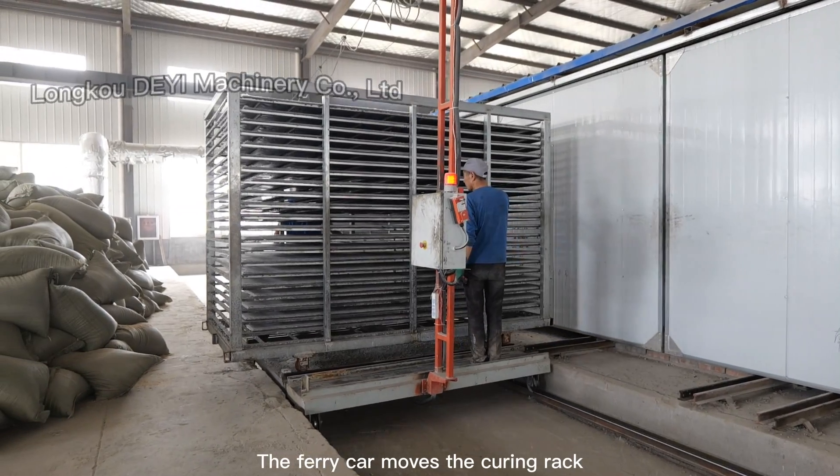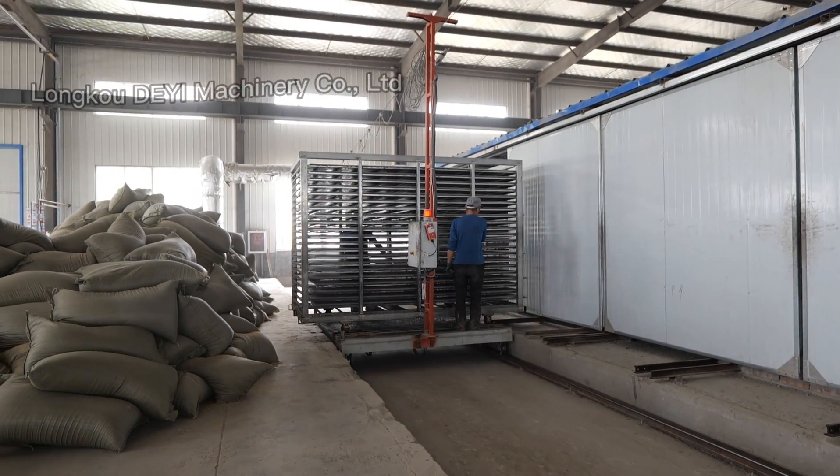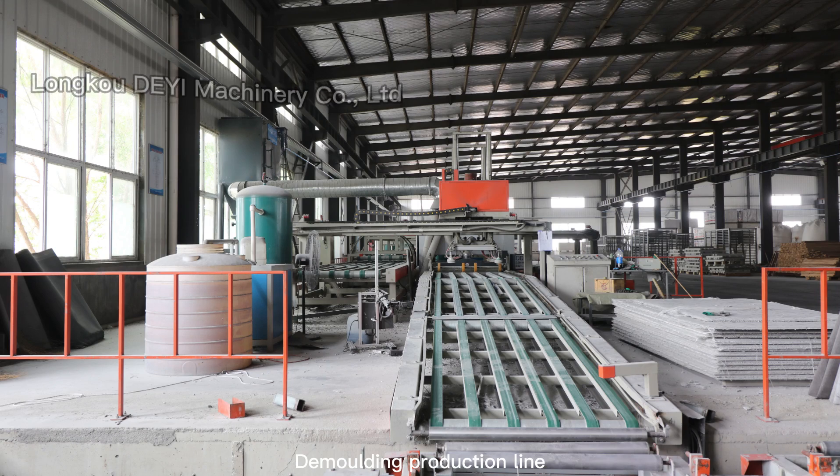Fully Automatic Unloading Machine: the board enters the curing rack orderly and neatly. The ferry car moves the curing rack to the first curing room for curing. Emolding Production Line.